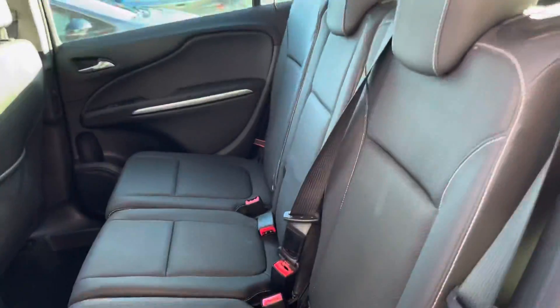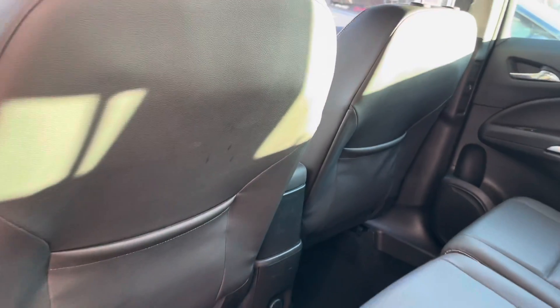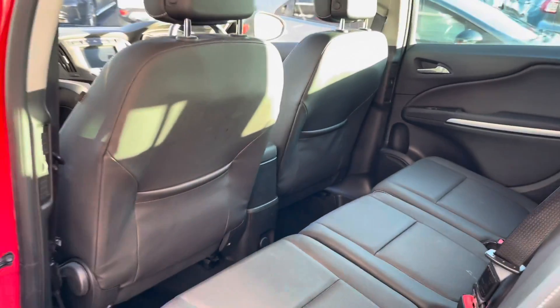Taking a look at the back seats now, you can see the lovely leather interior with a silver contrasting stitch standing out very nicely. The rear seats also have ISOFIX fittings, good for children's car seats.